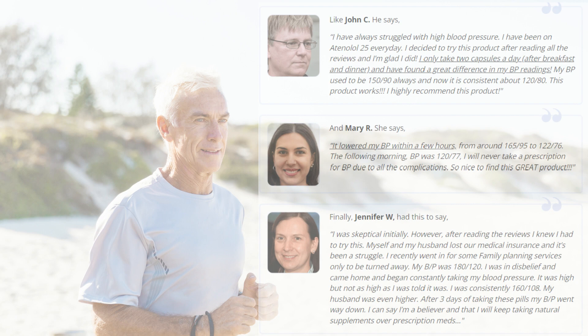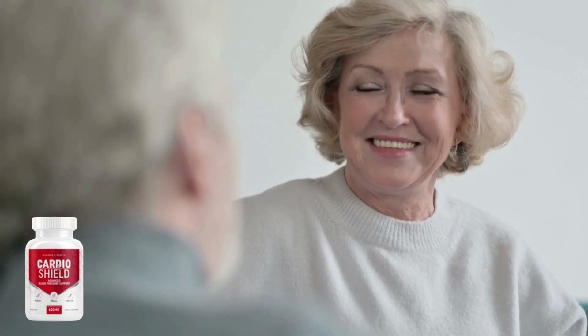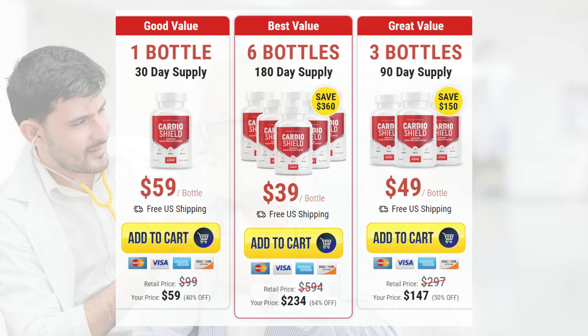If you are not committed to this process, please don't buy CardioShield because you will be frustrated. Another important piece of information is that you have a 180-day money-back guarantee. They will refund you even if you've used up your whole supply of CardioShield, so there's no risk to you. You either get the life-changing results you're looking for, or you get your entire purchase price refunded. There's nothing to lose.